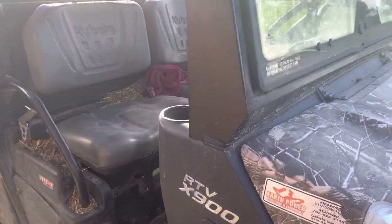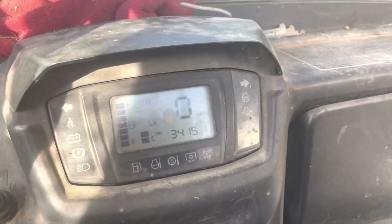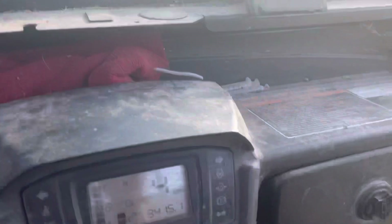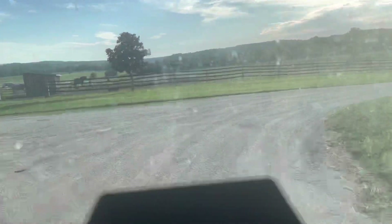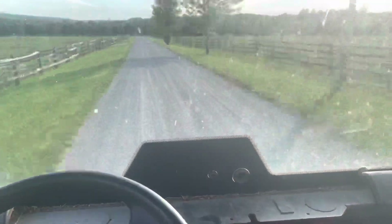Let me take it for a quick drive right now. All right, so in high range — pretty good turning. This one's reading in miles.